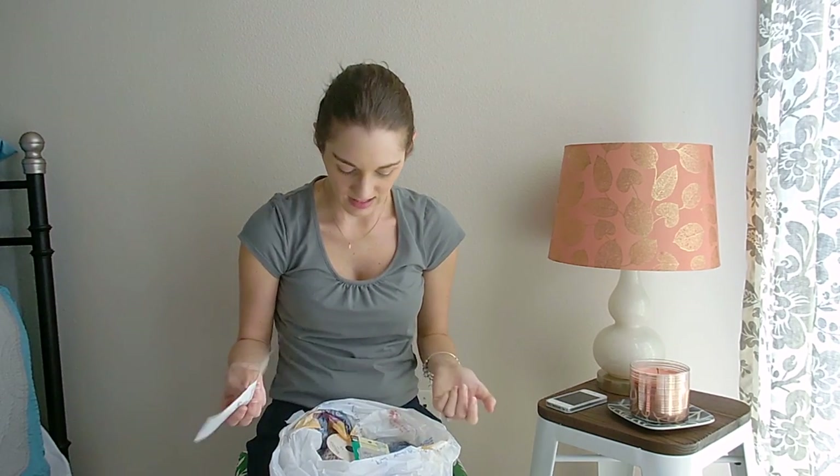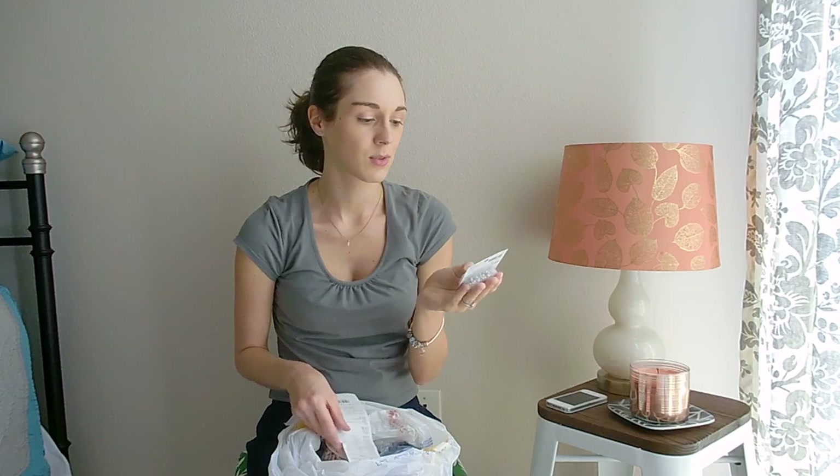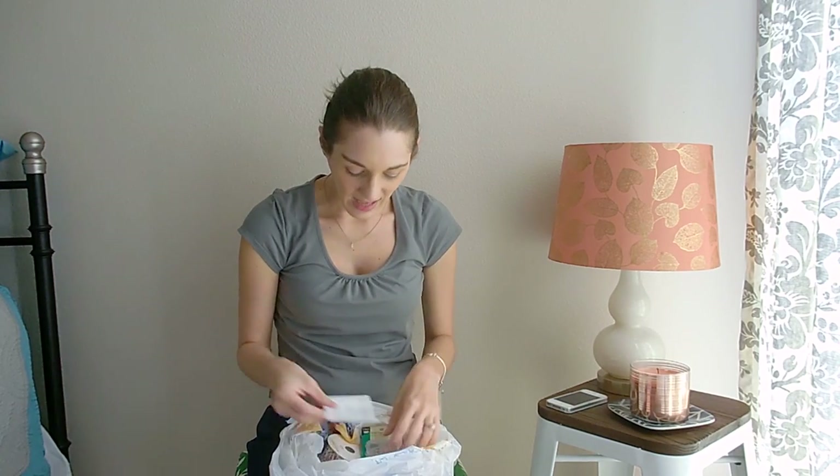Everything was — you know, you go to Hobby Lobby, most stuff is 40–50% off, and most everything was. I think maybe the push pins were just regular price. But anyway, that is what I got. Be on the lookout for the video of my wreath that I'm going to make. I hope you enjoyed this haul. Bye!